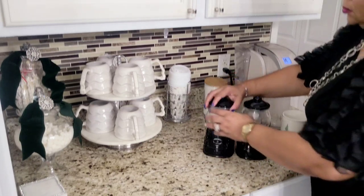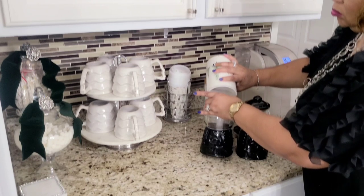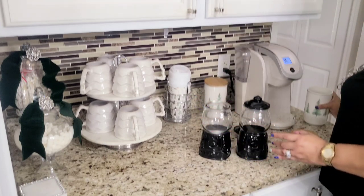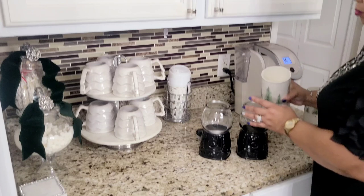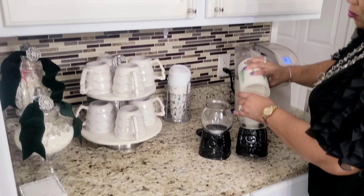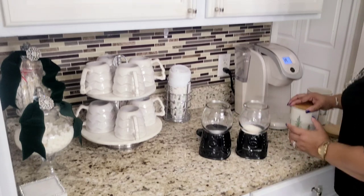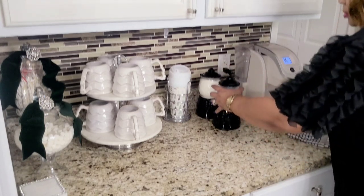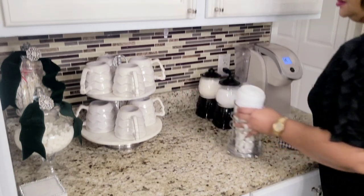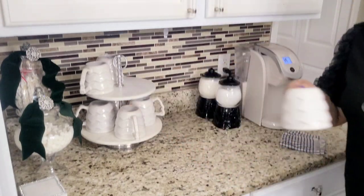I purchased these bubblegum containers last year from Target — I think they are super cute. Usually I will add candy for my grandson, but this year I'm going to use them for my creamer and sugar for my coffee. I still have a few Christmas items like the mugs and canisters, so it's definitely time to change those out. These are my to-go cups, so I'm saying bye-bye to those, but we'll be bringing back some Valentine to-go cups later.